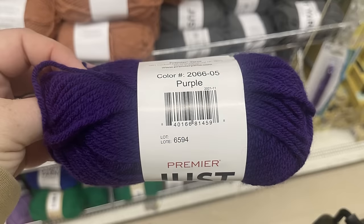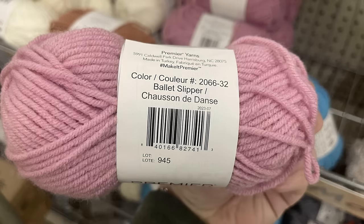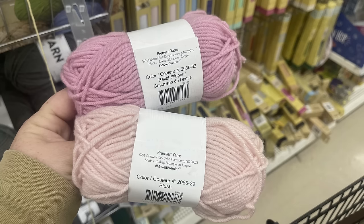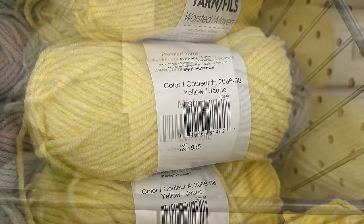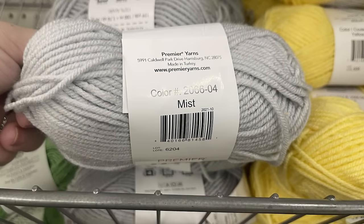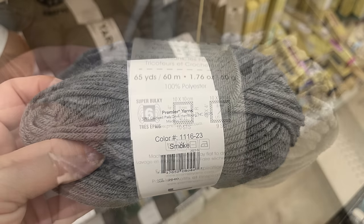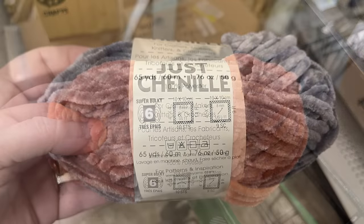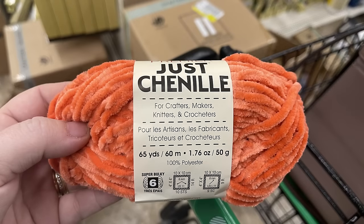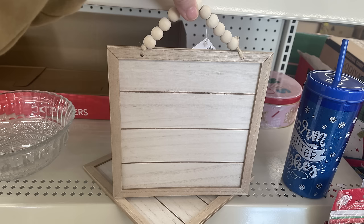They also had dark royal purple, ballet slipper which is a slightly darker pink, light pink called blush, soft yellow, light gray called mist, dark gray called smoke. They also had some chenille ribbon or yarn in gray and a rust color.